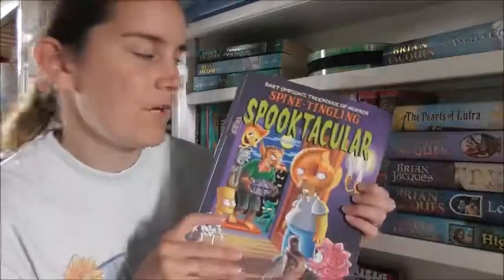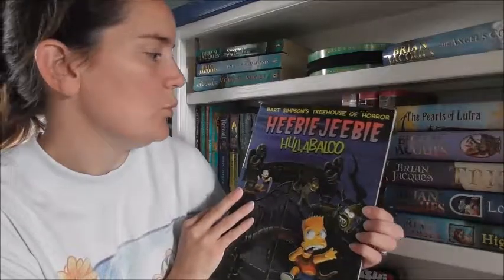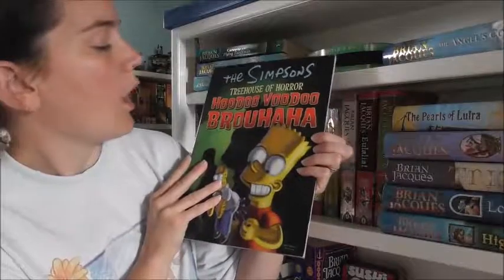And there are some of our favourites: The Spine-Tingling Spooktacular, The Heebie-Jeebie Hullabaloo, The Treehouse of Horror Hoodoo Voodoo Brouhaha, and The Treehouse of Horror Dead Man's Jest.